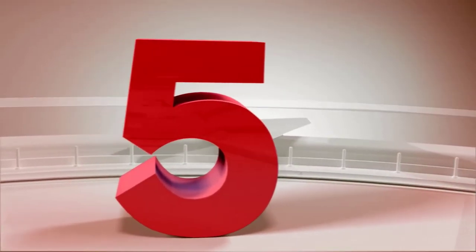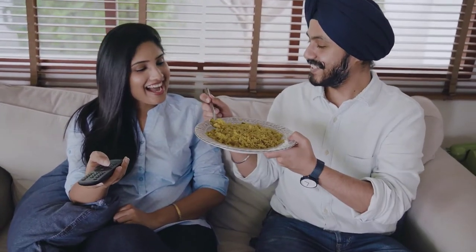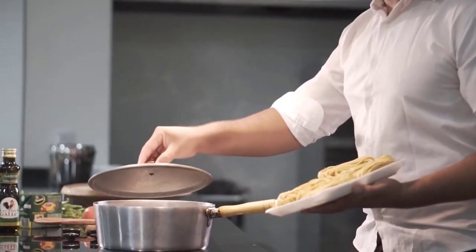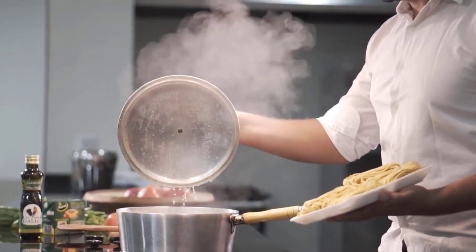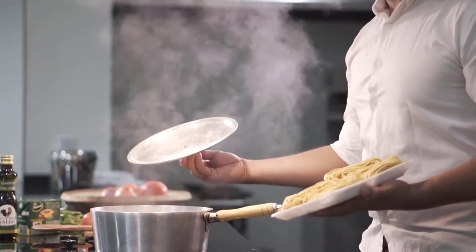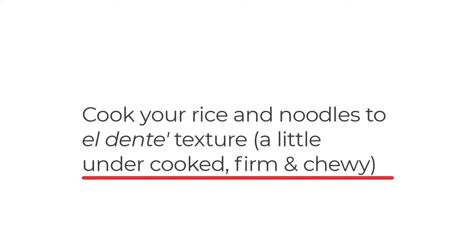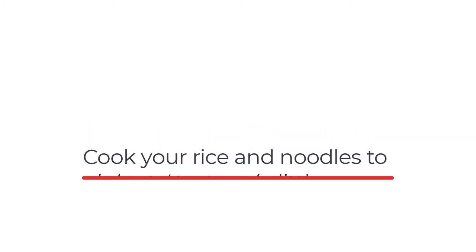Do not overcook your rice. The longer you cook your rice, the more it will swell and the more water it will absorb, making it easy for your body to break it down quicker and causing sugar to go into your blood faster. If you undercook your rice and let it be a little chewy, this will improve the glycemic index. Whenever you're making rice, pasta, or noodles, make sure they are a little chewy and not too soft — the Italian name for that is al dente. Never overcook your food, especially rice, noodles, and pastas.